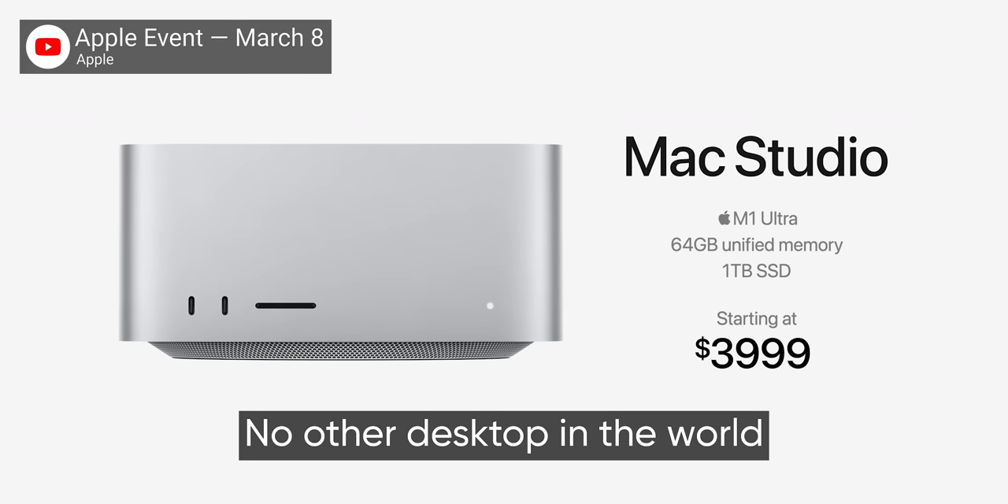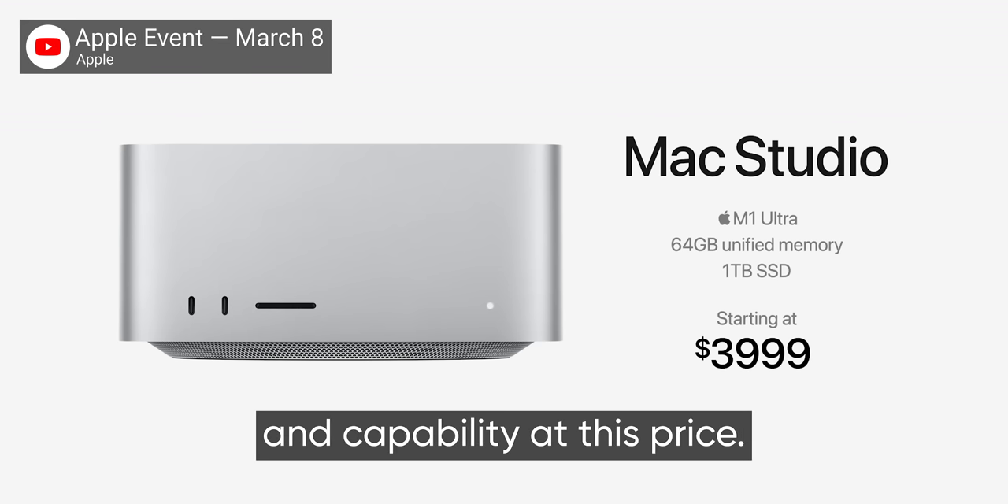But productivity, not gaming, is what Apple was talking about when they said this was the most powerful desktop you can buy for $4,000. And to be fair to them, it's where most potential buyers will spend their time with a Mac Studio. But there are inconsistencies here too, and we'll go through them one by one.